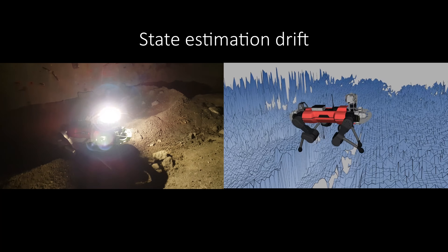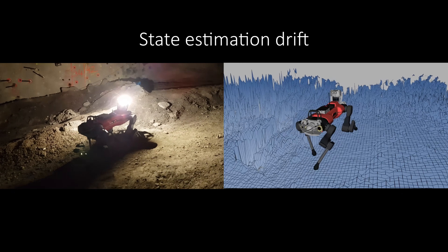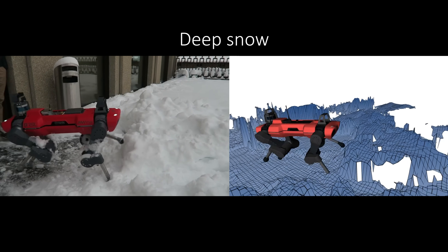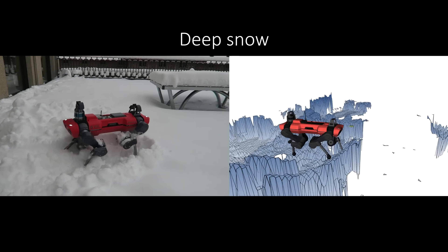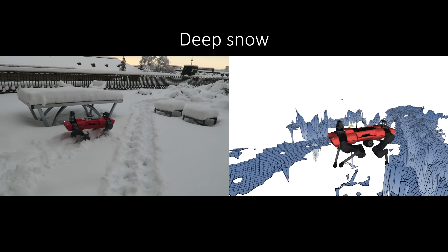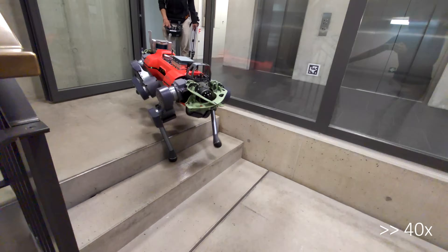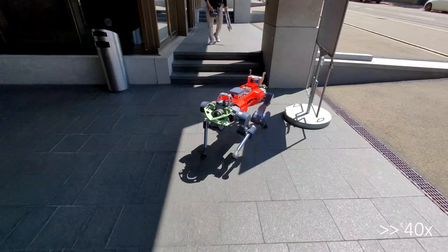On loose ground, feet sink into the soil which causes drift of the kinematic pose estimator used to construct the height map. The robot proceeds regardless and locomotion remains smooth and fast. In deep snow, height information has a large height bias or is completely missing. After stepping onto the snow and sinking into it, the robot identifies the true ground height and ignores the misleading exteroceptive input. When perception is reliable, our locomotion controller leverages it for fast and smooth locomotion.